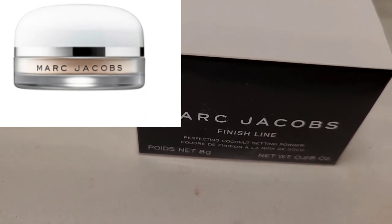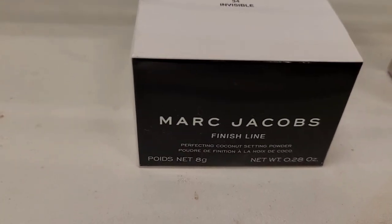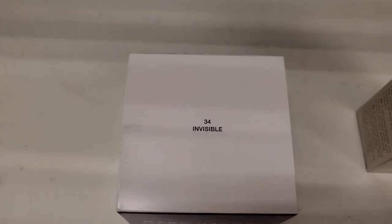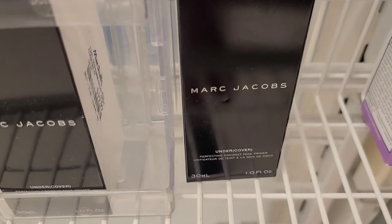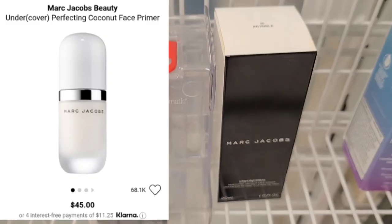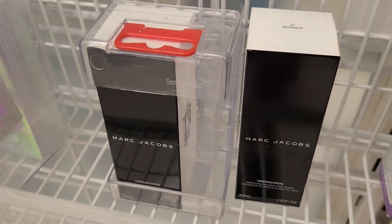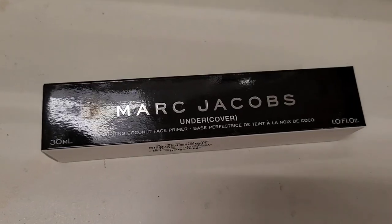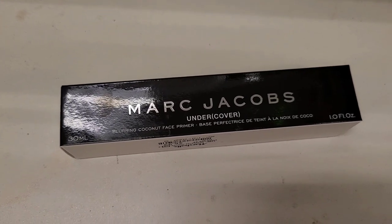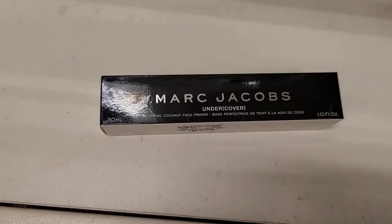I have also found this Marc Jacobs Finish Line Perfecting Coconut Setting Powder for $10.99 at Marshalls, in the color 34 Invisible. I was super excited to see this. I have also found this Marc Jacobs Undercovering Perfecting Coconut Face Primer for $19.99. They have a ton of Marc Jacobs this week — I just cannot believe it. They also have this Marc Jacobs Undercovering Blurring Coconut Face Primer for only $6.99. The price tag for this primer is unbelievable.